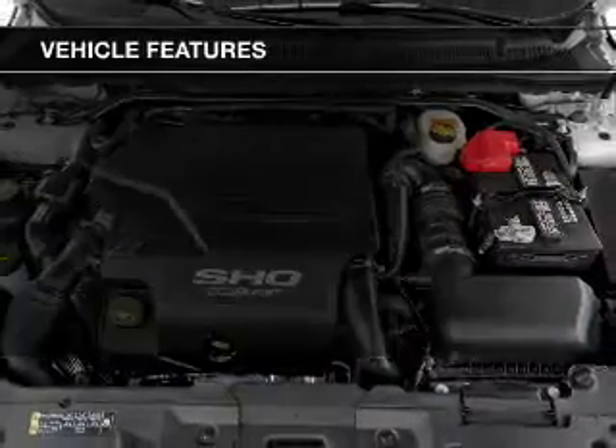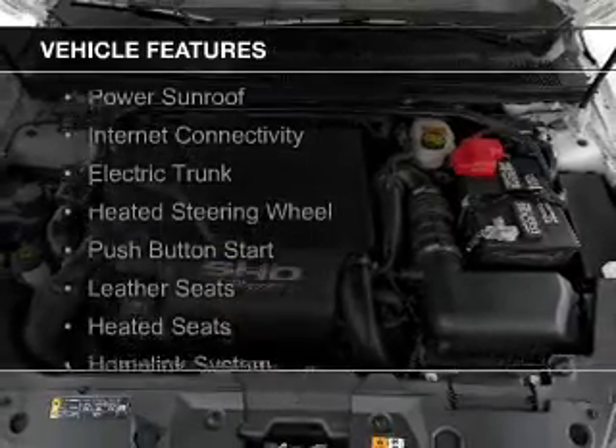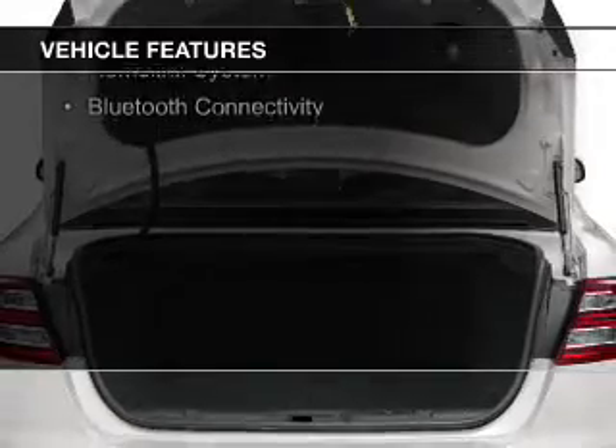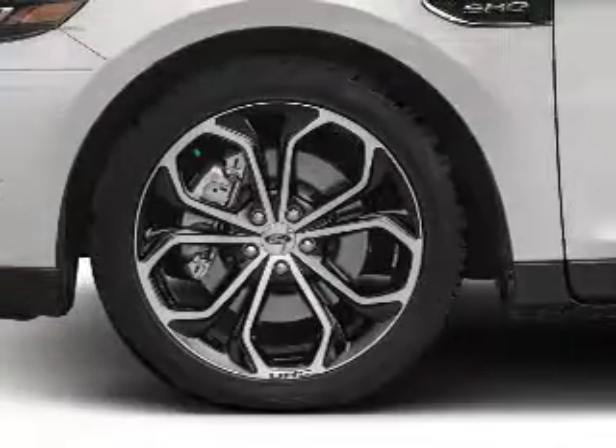The features include a turbocharger, a power sunroof, electric trunk, heated steering wheel, push-button start, leather seats, heated seats, and a home link system.